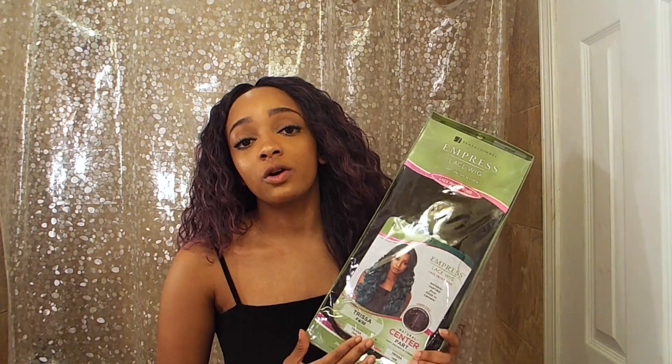I'm going to be giving this wig away at 300 subscribers. All you have to do is be one of my subscribers and also comment down below what you'd like to see on my channel — whether you want more wig reviews, more original content, just let me know. Y'all know I'm always down for a challenge.